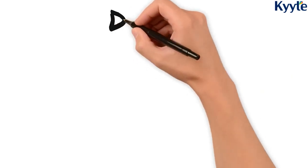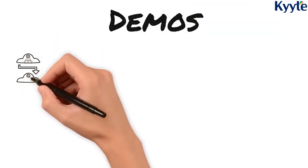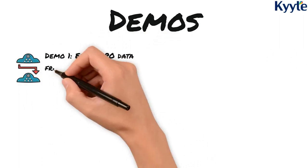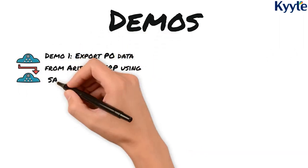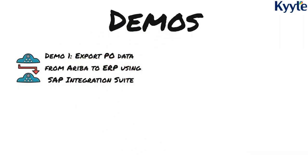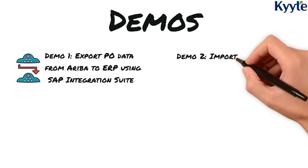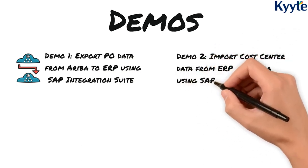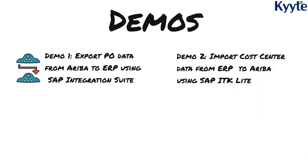We will now demo two scenarios in both SAP Integration Suite and SAP ITK Lite. In the Integration Suite, we will demo the export of purchase orders from Ariba to an SFTP folder. In the second scenario, using SAP ITK Lite, we will upload the cost center elements from the SFTP folder to Ariba.